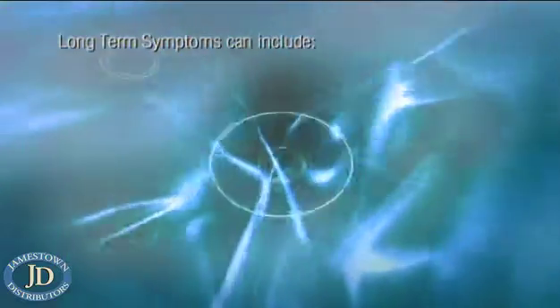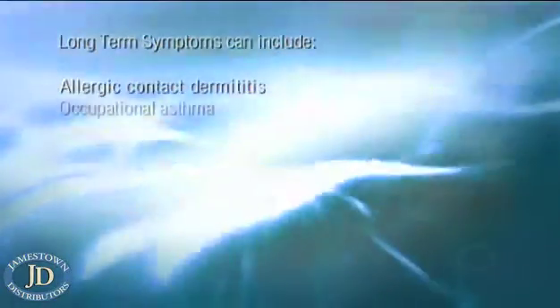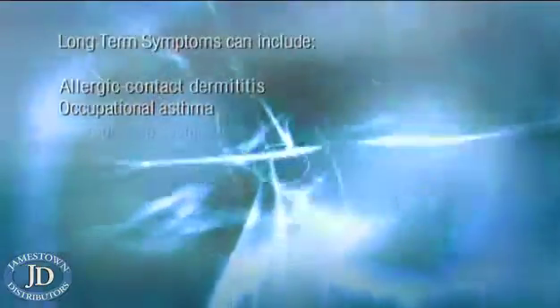However, in the long term, exposure to these substances can cause allergic contact dermatitis, occupational asthma, reproductive system damage, kidney or liver damage, painter's syndrome and possibly cancer.